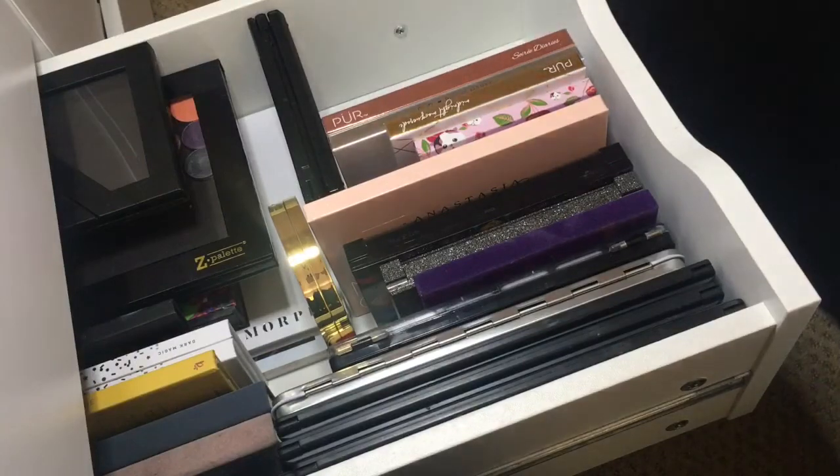Next is the Anastasia Beverly Hills Subculture palette. There's a lot of controversy about it because the shadows are not the quality of the Modern Renaissance palette. But if you have the patience to work with it — and they're selling it at TJ Maxx — so go get it at half price. Make it work.